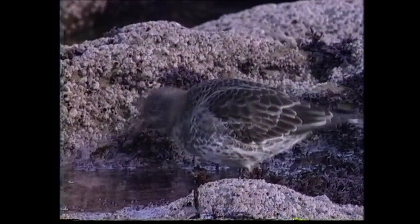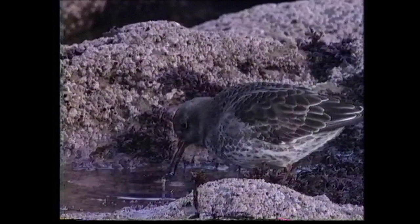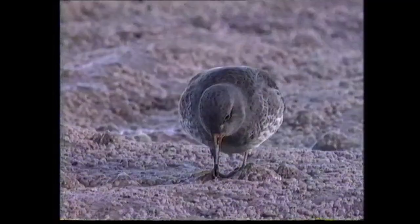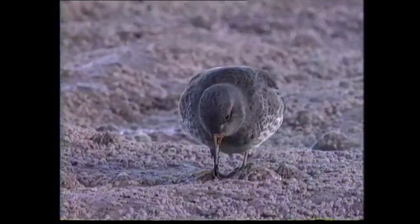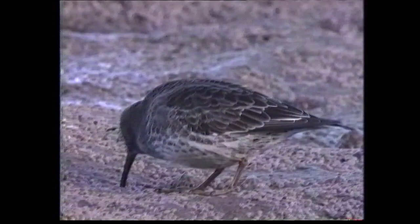Juveniles have chestnut fringes to the crown, mantle and scapulars when fresh, and a more distinctly streaked breast. As it searches for small molluscs on exposed rocky shores, the purple sandpiper is generally quite approachable.